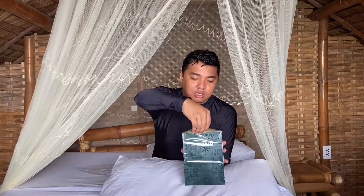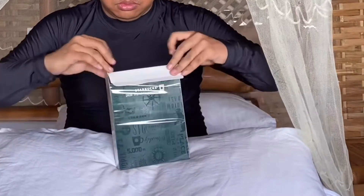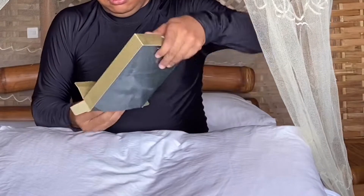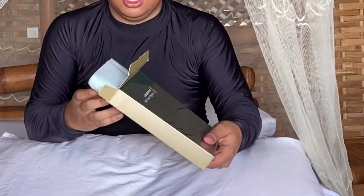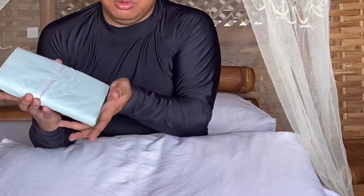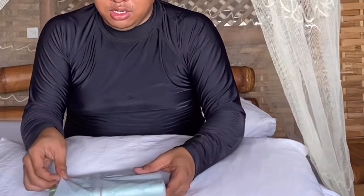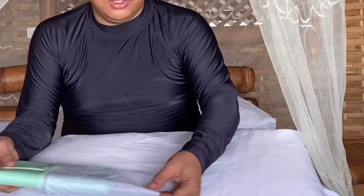This is my first time unboxing — I will not destroy the plastic here since I'll be giving it away. We'll be opening it. There's something inside to protect from moisture. We'll also remove the paper for the lucky winner of the Starbucks 2020 Travel Organizer.